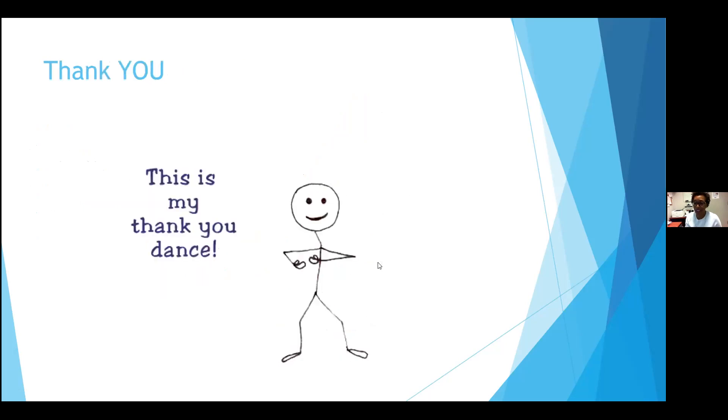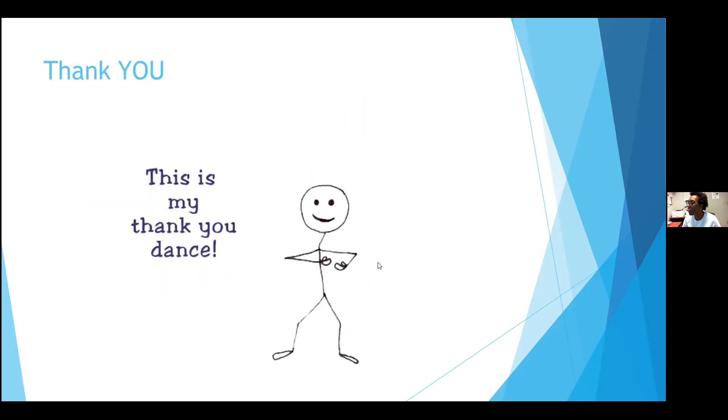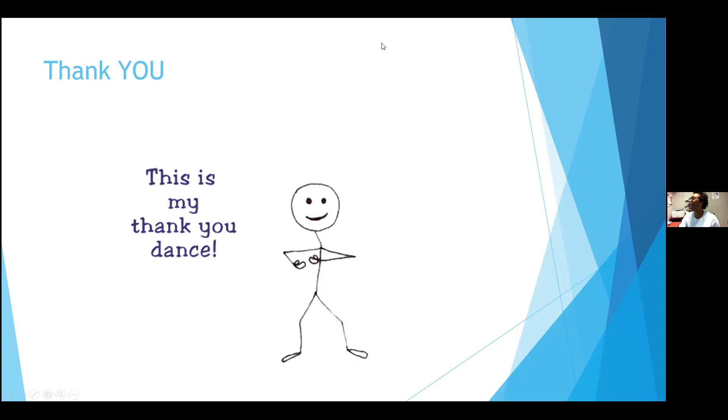And that's the end of my story. Thank you for your time. If you have any questions, I think we have about five minutes. Please feel free to ask them.